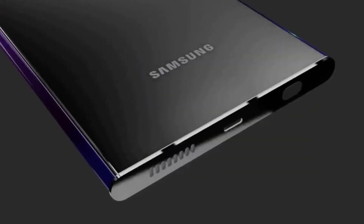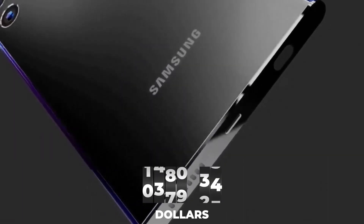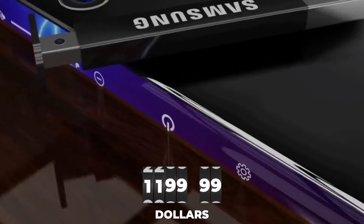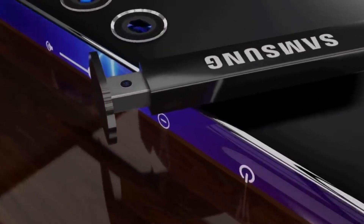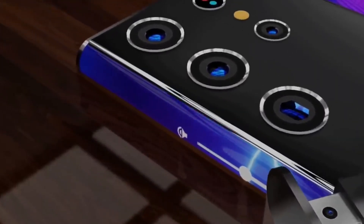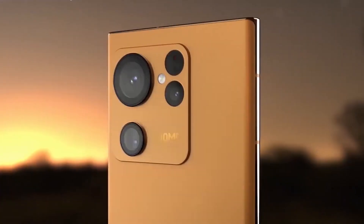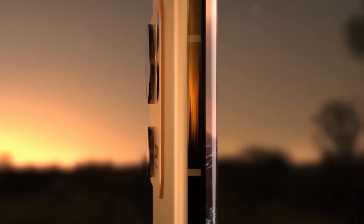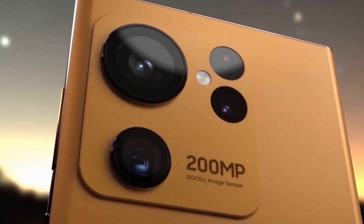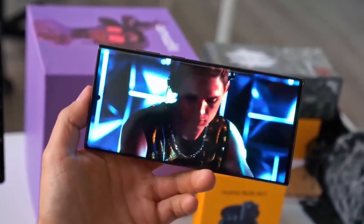Anybody anticipating the Galaxy S23 Ultra's base pricing to stay at $1,199.99, as it did with its predecessor, should rethink their expectations. Remember that it might cost more because of the rethought design and 200-megapixel camera sensor. If the S23 Ultra receives all of these upgrades, we believe it will be a top-tier smartphone in 2023. We are eager to see how the 200-megapixel performs and cannot wait to show you our hands-on video.